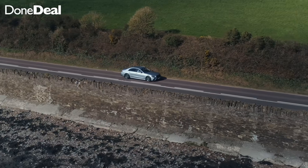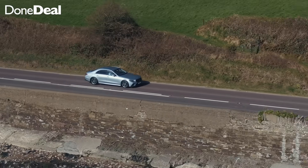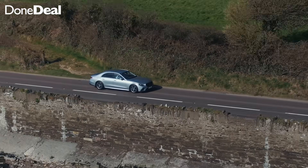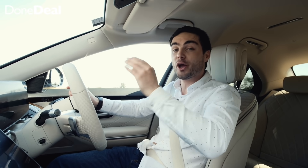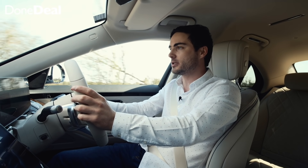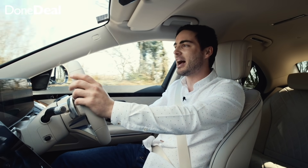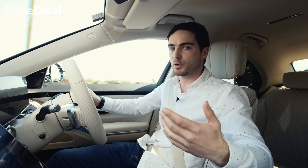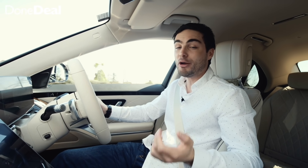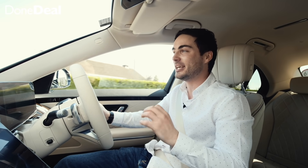The ride is something we can't gloss over. The air suspension — oh my goodness — it is literally like driving a boat on a calm lake. It just cruises over everything. We could have just gone over a speed bump and I wouldn't even know. It's literally that smooth — it's absolutely sublime.